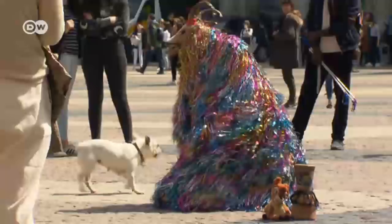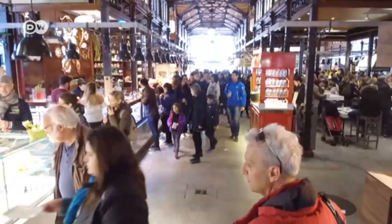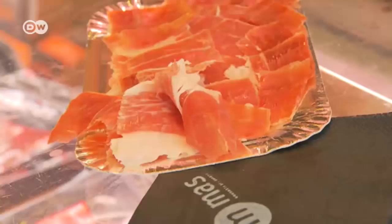The Mercado de San Miguel is located just a few meters away from the Plaza Mayor. The structure dates back to 1916. Unlike other Spanish markets, this is not a place to do ordinary grocery shopping, but rather a venue to enjoy an array of Spanish delicacies.